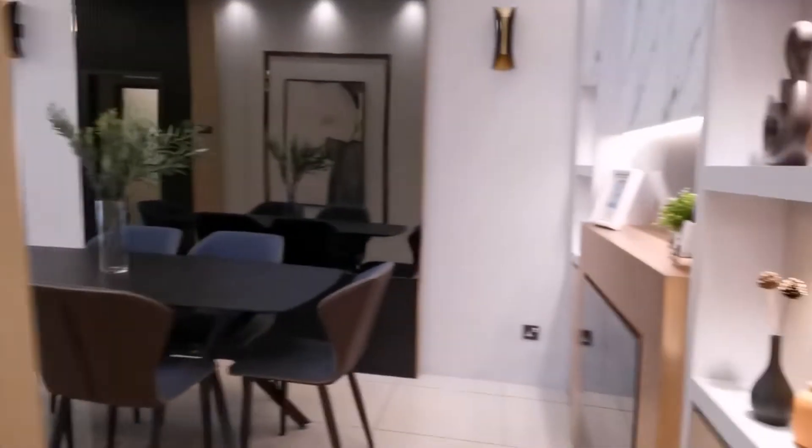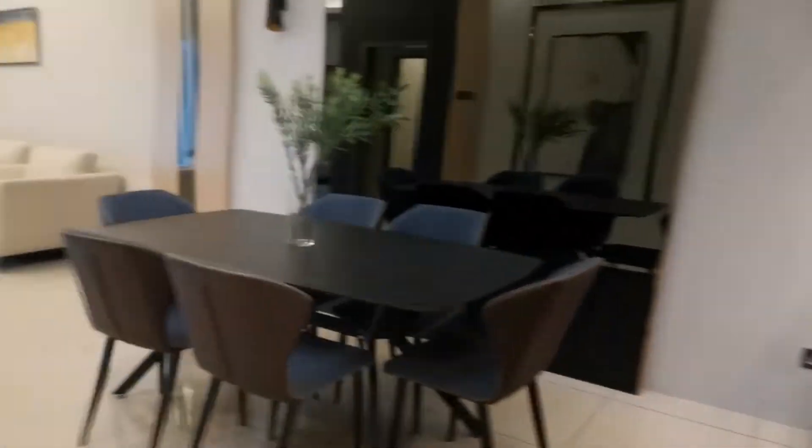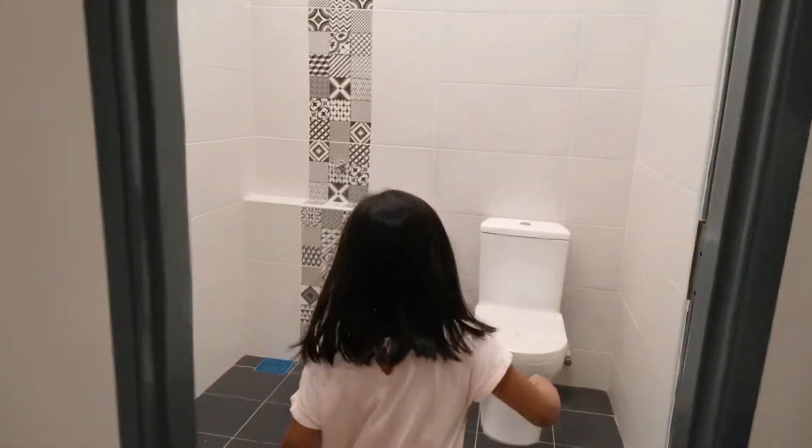Now we are going to show the back. This is the back room.